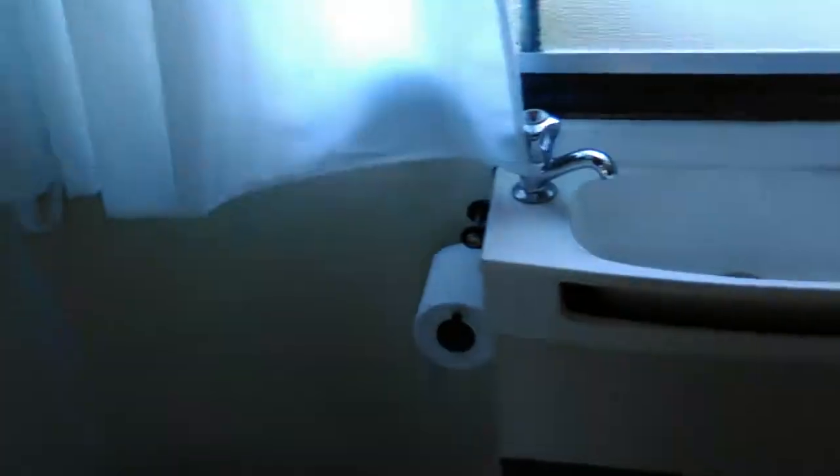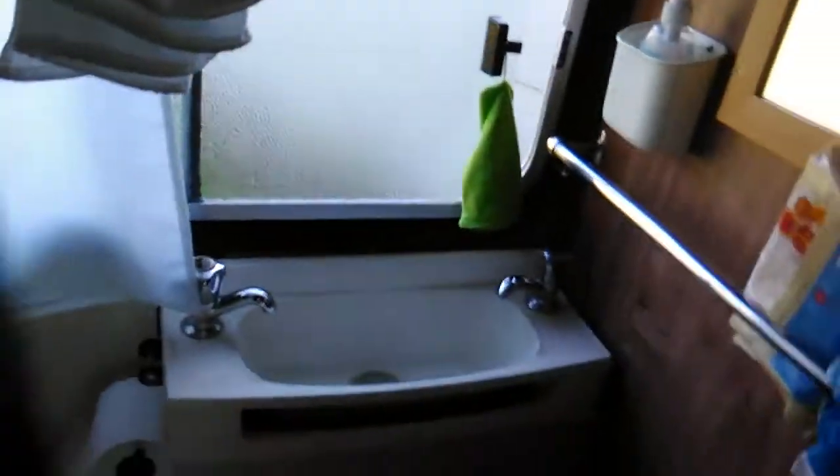And then if you go into this, this is our toilet and shower that we've not used yet actually. A little shower area in there, and a pull-out quarter potty.